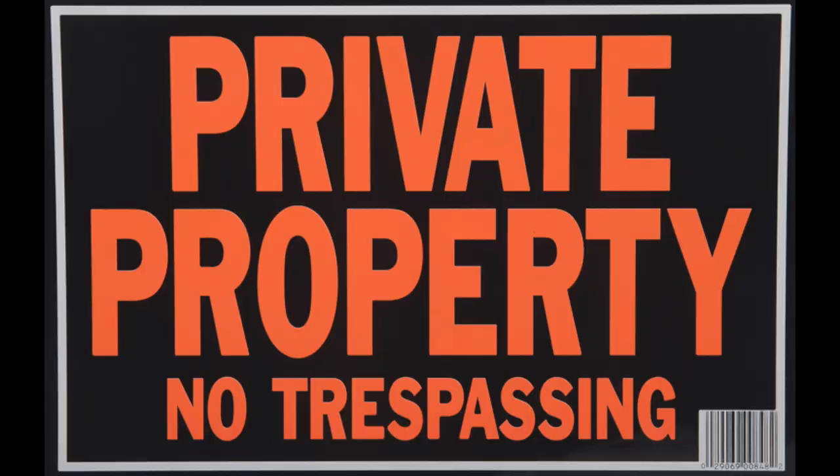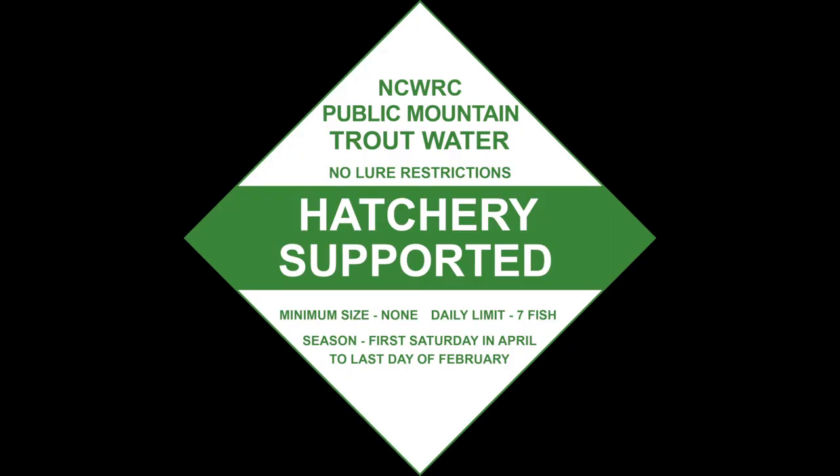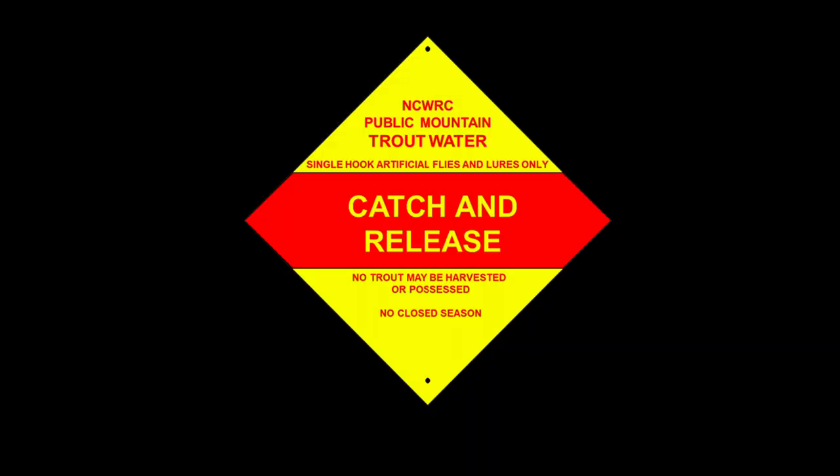The first one is private — sections that are totally off limits to anglers. There's plenty of public water on this river. Next up is hatchery supported, where they stock fish and you can keep fish for part of the year and also use bait. After that is catch-and-release, where you can only use artificial flies and lures and can't keep anything — meaning bigger fish but very finicky ones. Finally, there's wild water designation on some headwaters and tributaries where you can keep four fish per day of seven inches or larger, but must use artificial flies and lures.